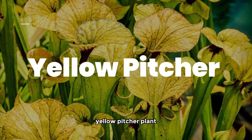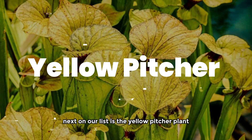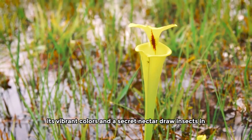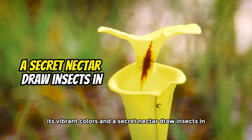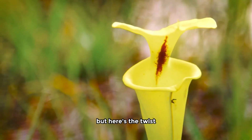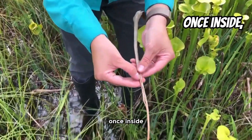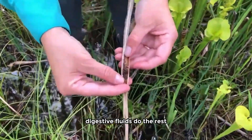Yellow Pitcher Plant. Next on our list is the Yellow Pitcher Plant, a southern belle that knows how to lure its prey. Its vibrant colors and a secret nectar draw insects in. But here's the twist — the walls of the tube are like a one-way ticket. Once inside, there's no way out. Digestive fluids do the rest.